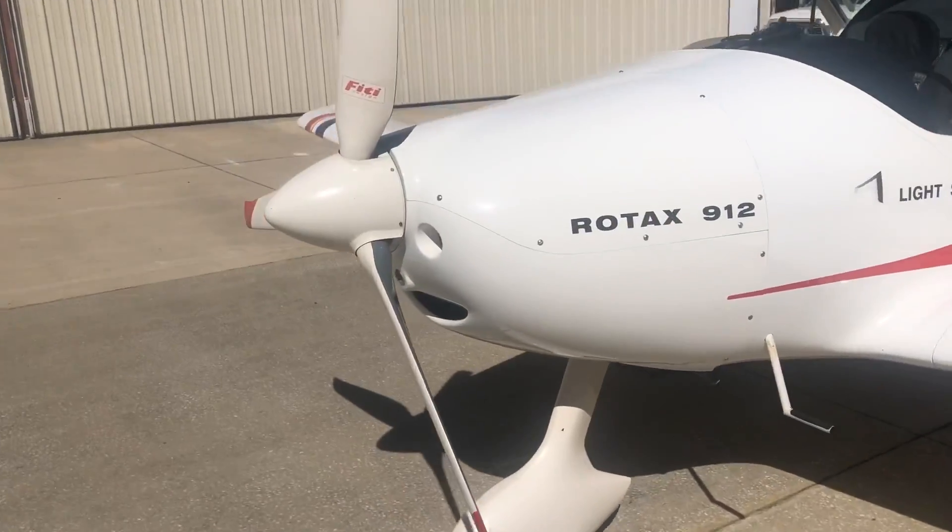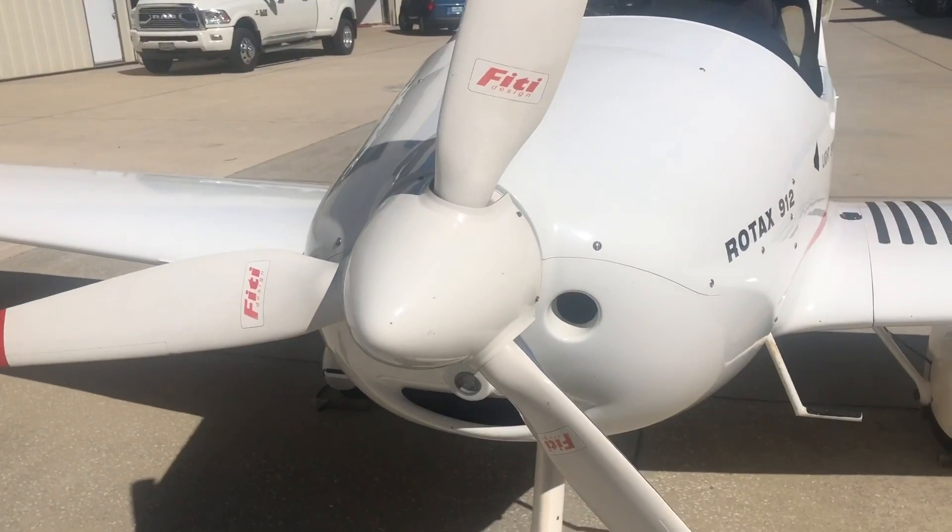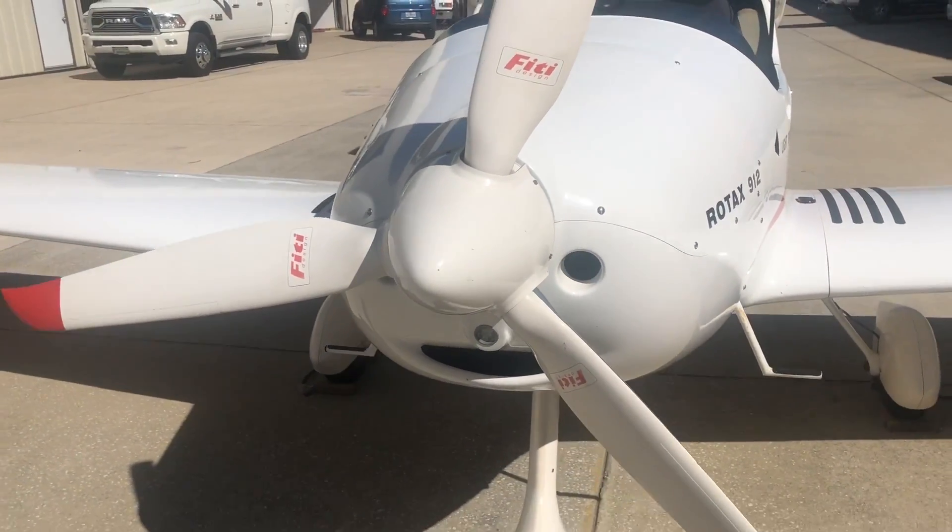We're at Viking Aircraft Engines. We're going to replace this propeller with a hopefully newer design — and maybe better, maybe worse. We'll have to see what happens.